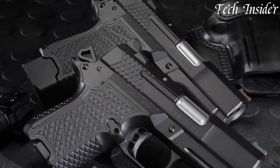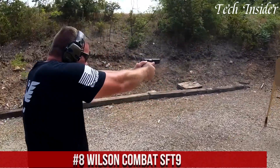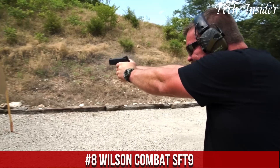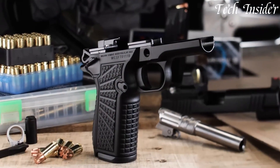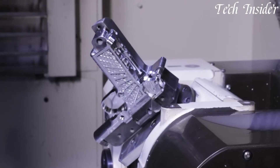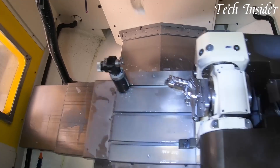Without further ado, let's get started. Number 8: Wilson Combat SFT9 is a modern semi-automatic pistol designed for precision and performance. Crafted with meticulous attention to detail, this handgun combines accuracy and reliability. Chambered in 9mm, it offers a balance of manageable recoil and effective self-defense capabilities.